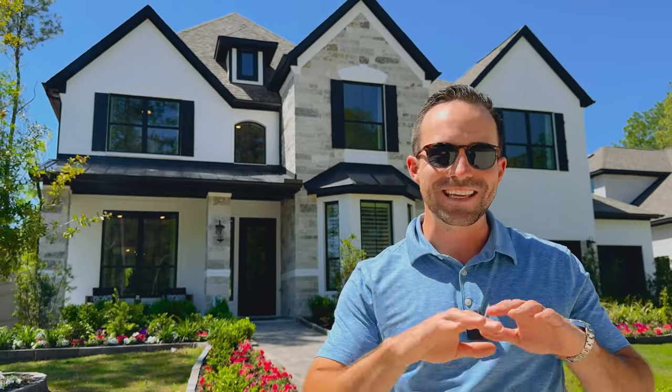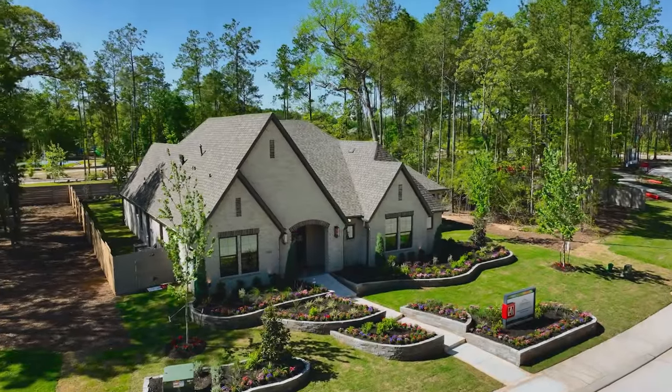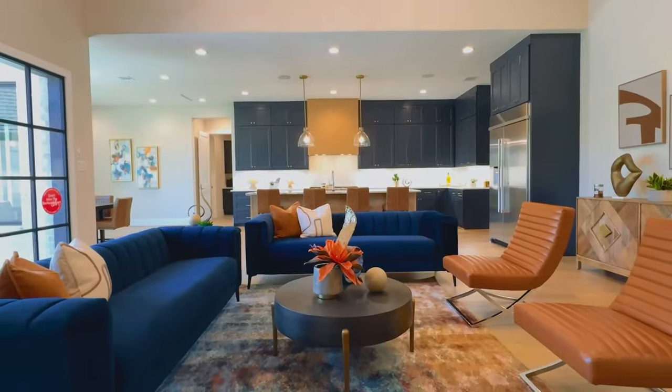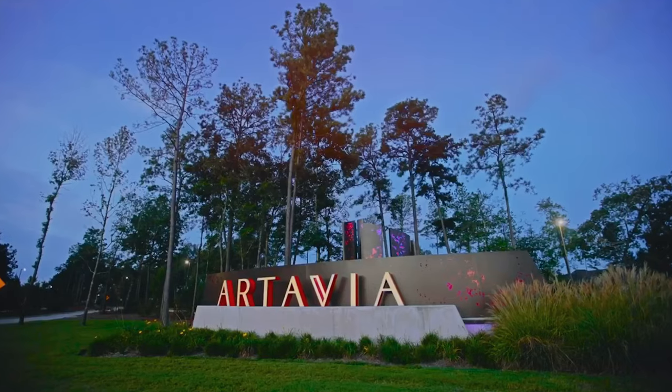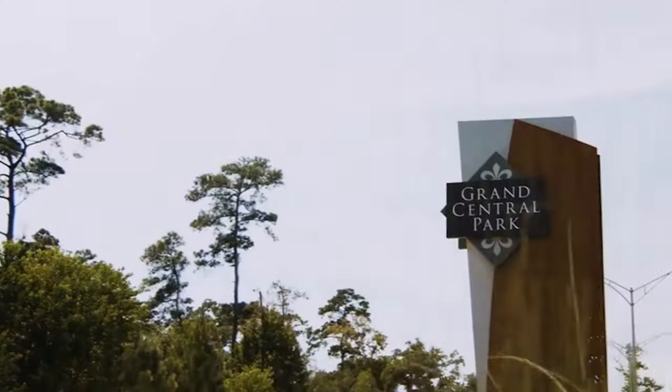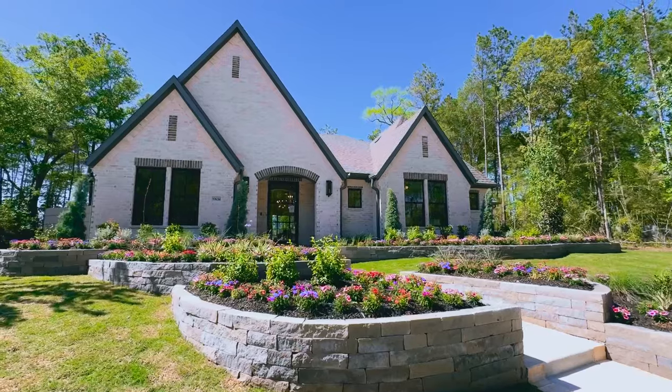These are the nicest homes you can get in Houston, Texas under a million dollars. In fact, this builder that we're about to check out and that builder right over there are both some of the nicest builders that I have seen build in any master plan communities here in Houston. And the cool part about today's video is they're not just building in one community — we're actually going to be checking out an opportunity to build with this builder and that builder in three of my favorite master plan communities in the Houston area.